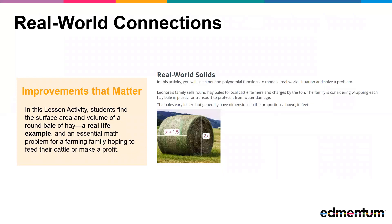Integrated Math 3 closes the pathway, guiding students through more advanced math concepts and putting to practice all of their effort from years prior in instances that mirror real-world scenarios. In this lesson activity, students find the surface area and volume of a round bale of hay. The activity walks students through identifying the shape, drawing and labeling a net to model it, writing polynomial functions to model the surface area and volume, and evaluating the functions for given values to calculate the surface area and volume.